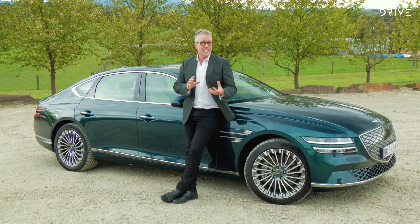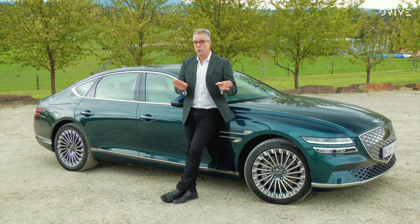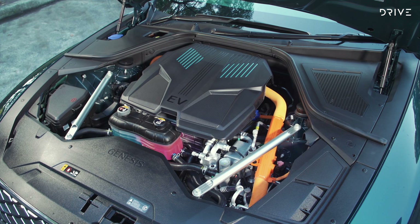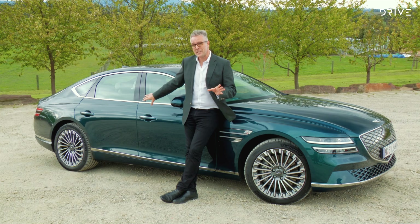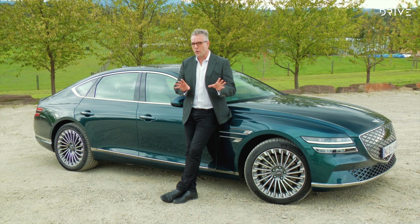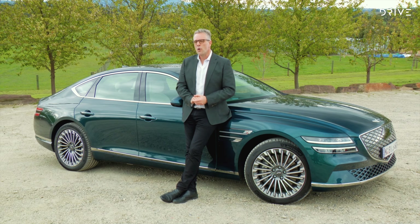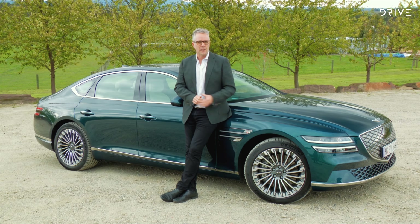There is an 87 kilowatt hour battery and the car promotes a range of upwards of 500 kilometres on the WLTP cycle. You've got a massive battery pack under the floor — there are a few things about that I'll cover off in a minute, because it doesn't really work all that well, especially if you're a taller driver. But there are a lot of things to like about this car.